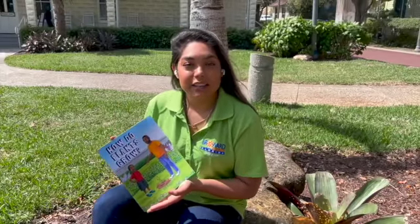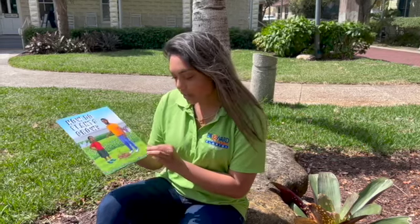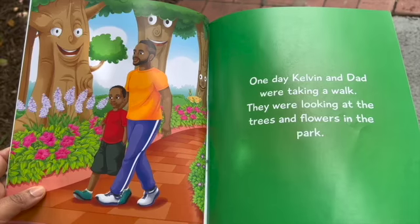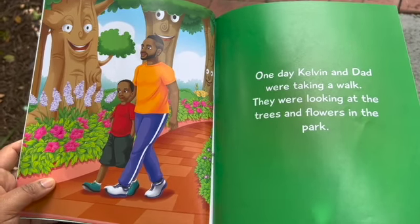My name is Yasmin Laik and today I'm going to be reading "How Do Plants Grow" by G.A. Sealy. One day, Kevin and Dad were taking a walk. They were looking at the trees and flowers in the park.